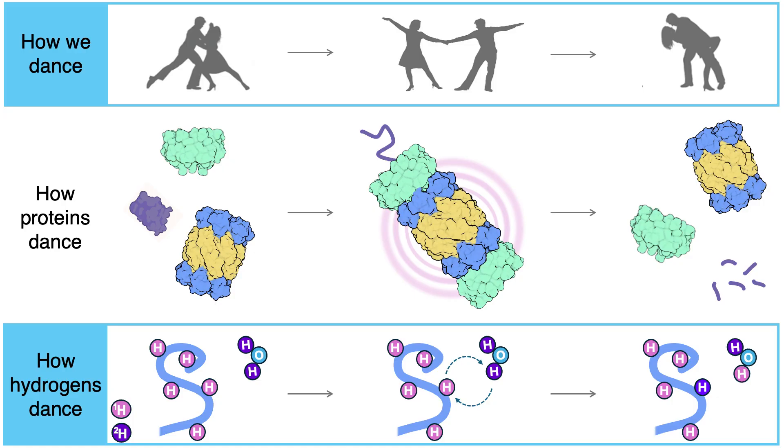So what do we do? Well, in our lab, we've decided to drop the camera and let the dance speak for itself, because as proteins move, so do their atoms.